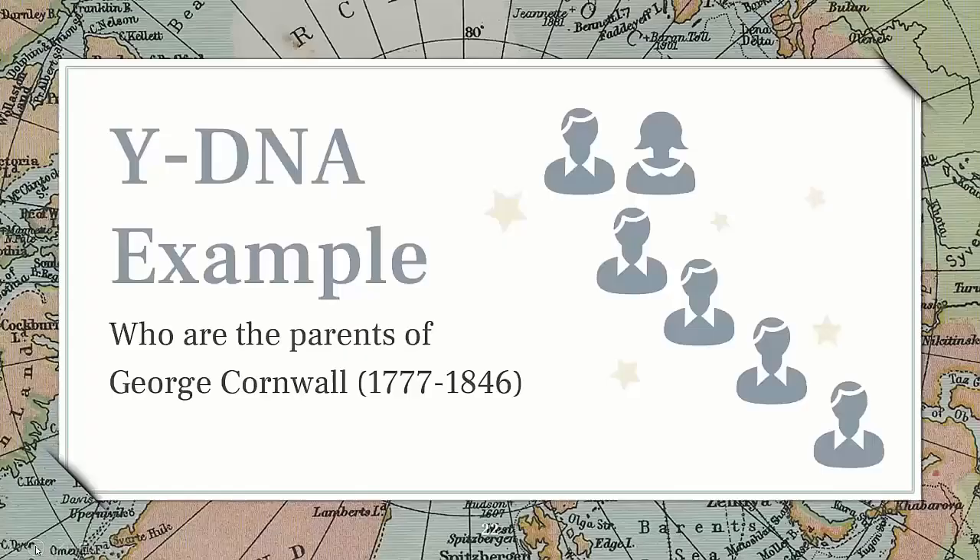I'm going to start with Y-DNA examples. These are all more complex than I'm going to present, but I wanted to give an example of each type of test and how I've been using them. This is one of my personal projects I began working on a number of years ago, probably eight years ago — my mom's father's mother's line, which goes back to George Cornwell.